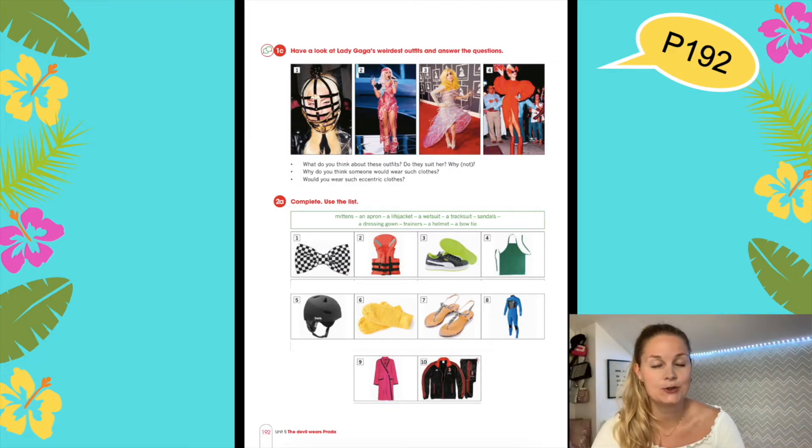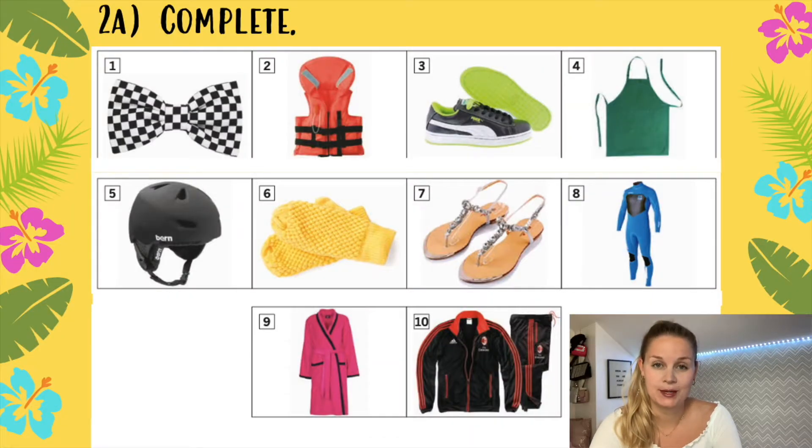On the next page you can find the second exercise for today. Exercise 2A: Complete and use the list. This is a vocabulary exercise. Have a look at the picture and write down the correct word beneath every picture.